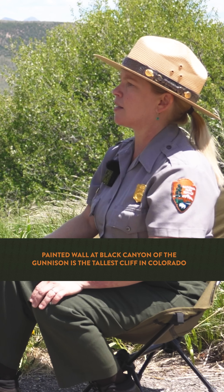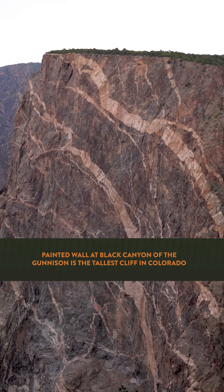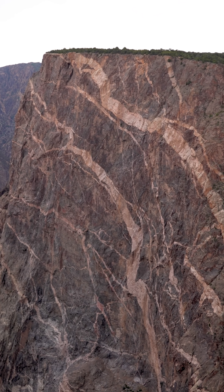Painted Wall is definitely iconic, and when people ask me which viewpoint should I go to — Chasm View and Painted Wall. You just kind of have to. Just got to do it. Kind of like Mather Point at Grand Canyon.